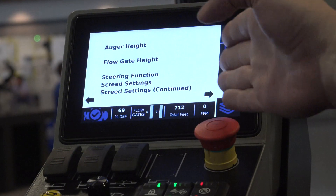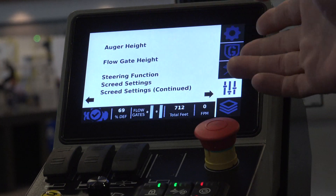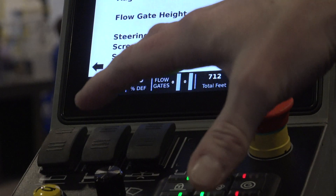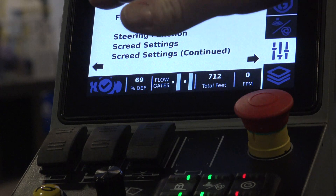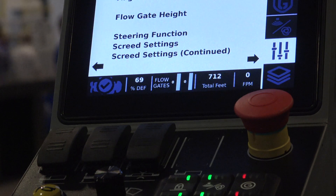You'll also have access to your controls and your parameters behind the scenes. You have function controls on your screen in addition to your buttons. But the key was we want to make sure you're not relying upon the touch screen. If you're at a busy work site, the last thing you're going to do is fumble through a screen. So we want your important functions right here on your switches and easy to get to as needed.